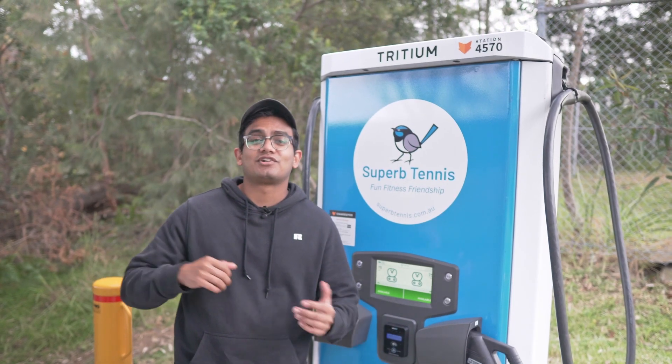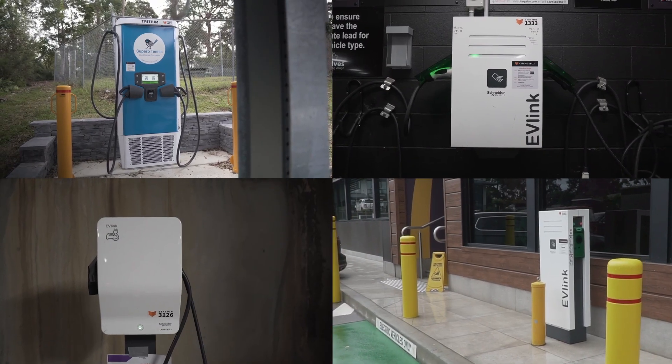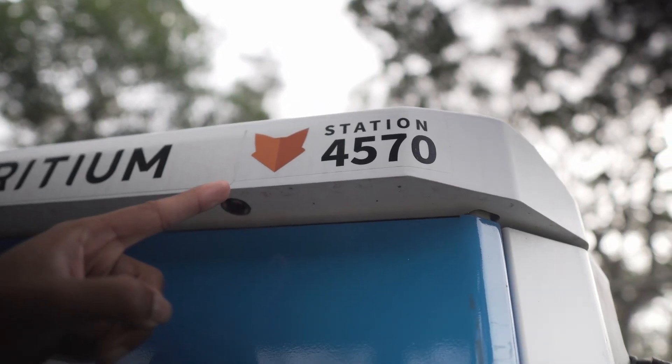ChargeFox is one of Australia's largest charging networks and they have a bunch of different charging stations. The easiest way to identify which one belongs to ChargeFox is to just look for the orange Fox logo.